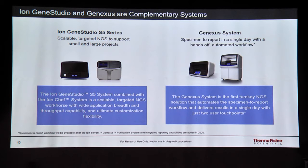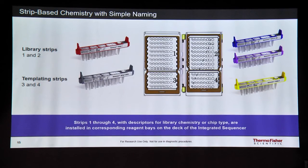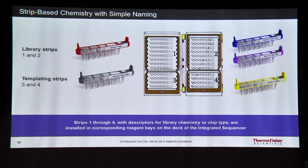My talk is primarily focused on the instrument itself, not the applications, since it was just launched in November. This comprehensive table shows the different assay names and the number of samples you can multiplex — ranging from a single sample up to 32 samples — depending on the number of reads required for each specific assay. The reagents for the GeneXS system come in strips that allow you to track both library prep and template prep as well as sequencing, making it easy to identify what you need for the assay you plan to use.